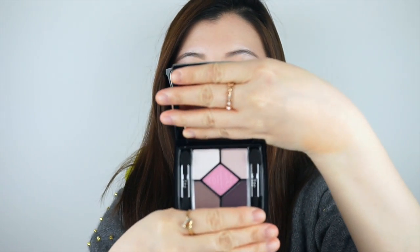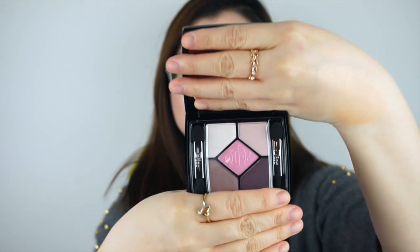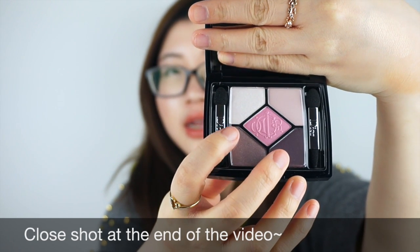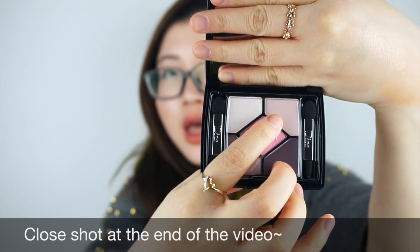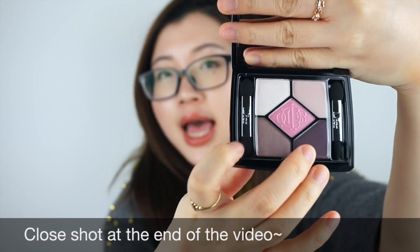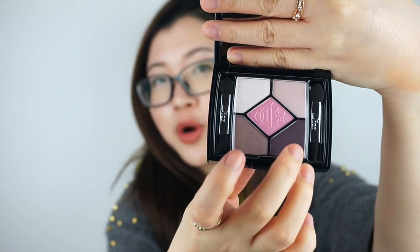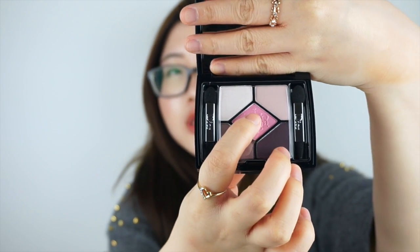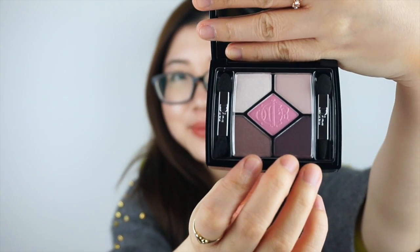Last but not least, I went to the Dior counter and they already have their limited edition 2015 Spring Collection. I got a five-color eyeshadow palette called 856 House of Pink. It has an almost-white color with a slight pink undertone, a pink nude matte shade, a taupe, a dark purple matte color, and in the middle a very springy muted pink — all very pretty.